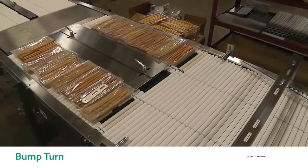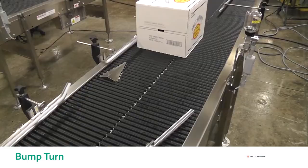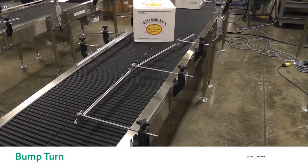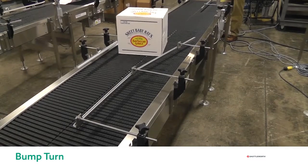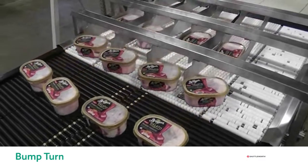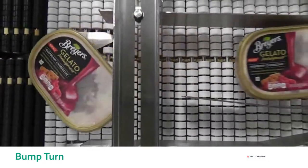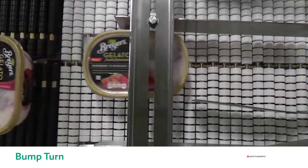Normally when you think of a bump turn you envision a physical bump mounted on the side or on top of the conveyor belt or mat top conveyor. Now with our slip torque conveyors we can actually embed the bump turn into the surface. Here you can see how boxes are rotated 90 degrees with our in-surface bump turn in order to label both sides. The physical bump turn stops a corner or side of the product allowing the rest of the product to rotate. Similarly, we have tubs of ice cream in multiple lanes being independently rotated 90 degrees with the in-surface bump turn, all within one common conveyor frame.